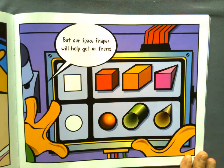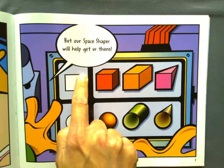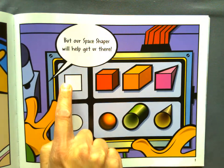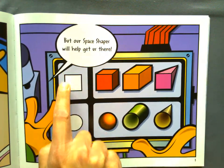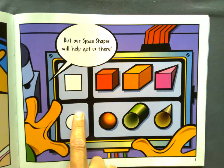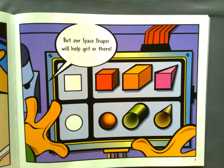So let's take a look at the shapes that we have here. As you can see, we have those flat shapes. Notice I have a square — four sides, four points. I have a circle — zero sides, zero points. And then here are our 3D shapes.